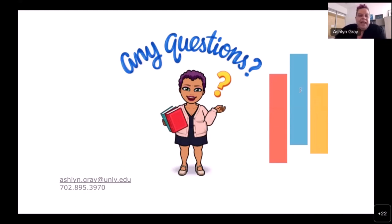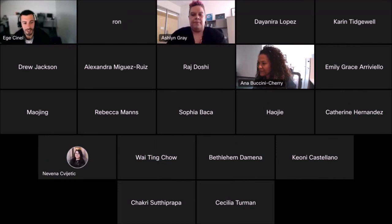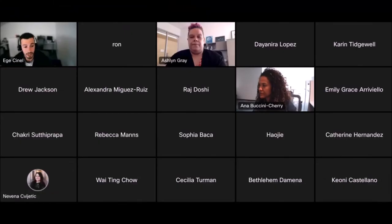If you have any more questions, feel free to reach out using the contact information provided. Scholarship applications open October 1st, and I encourage all of you to apply for as many as you're eligible for. Thank you to our presenter for sharing her time and expertise, and thank you to all participants for joining. Please take a few minutes to fill out the survey — it helps us a lot. Have a great rest of the day.